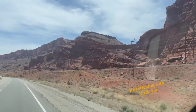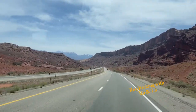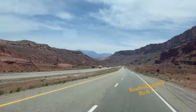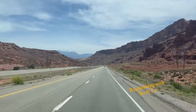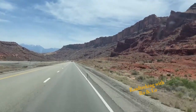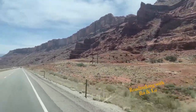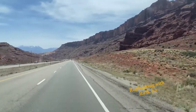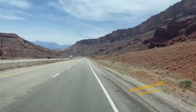This is going into Moab. We just passed the exit for Canyonlands. We'll be going back there probably either tomorrow or the next day, spend the day out there. All the scenery of all these national parks are just a bit different, so it's definitely worth seeing all of them.